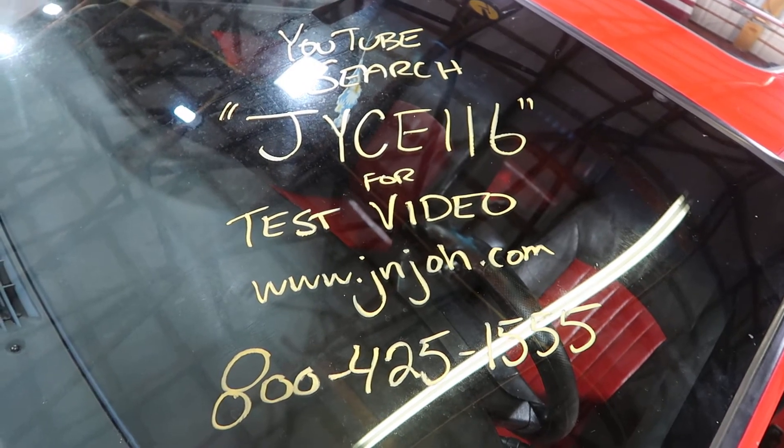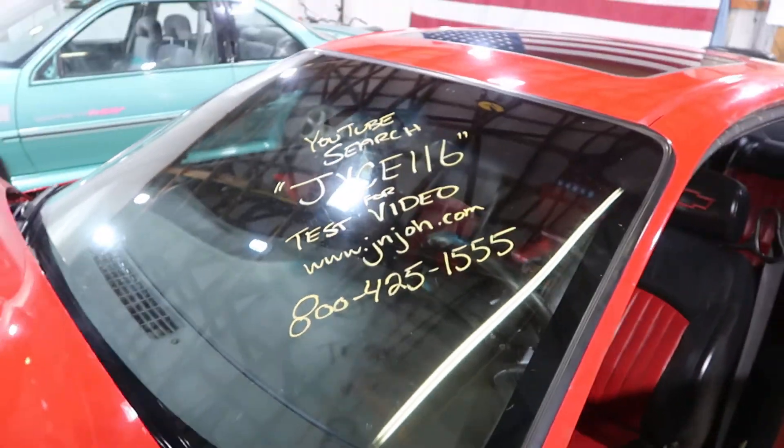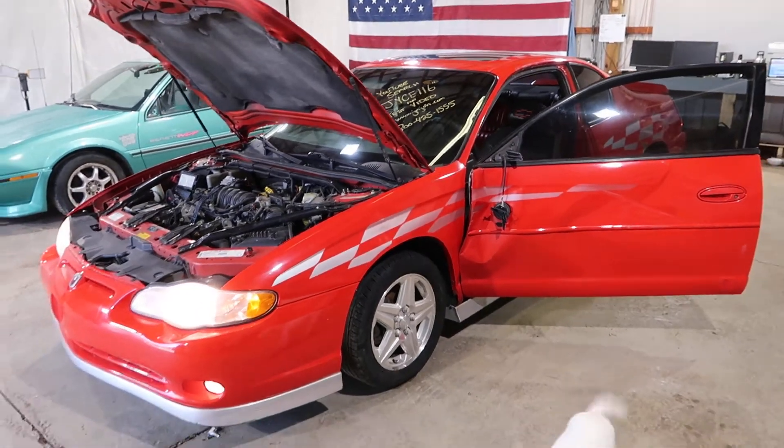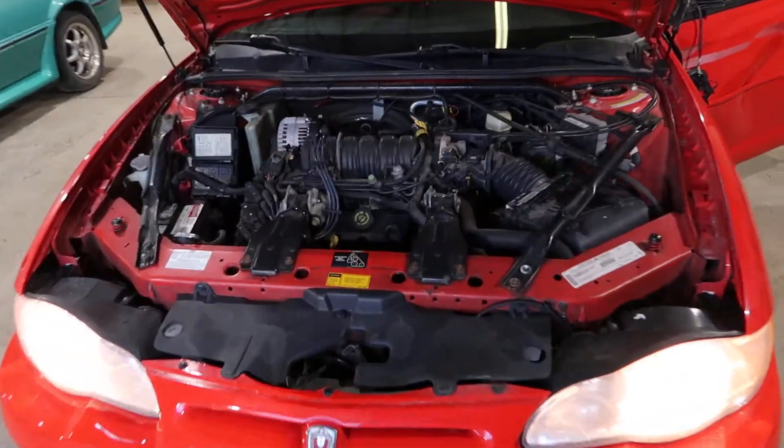Welcome to J&J Outer Rankings Test Video for JYCE116. This is a 2000 Monte Carlo SS Pace Car Edition with a 3.8 liter naturally aspirated engine under the hood.